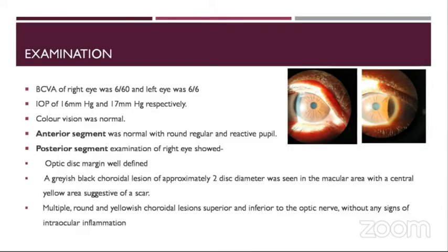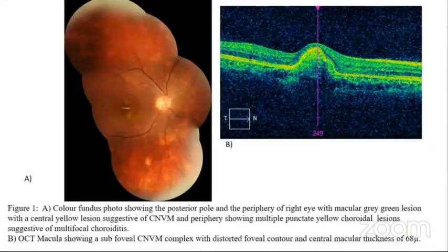On examination of the posterior segment, the optic disc margins were well-defined. A grayish-black choroidal lesion approximately one disc diameter was seen in the macular area with a central yellow area suggestive of a scar. There were multiple round yellowish choroidal lesions seen superior and inferior to the optic nerve without any signs of intraocular inflammation. This was the color fundus photo showing the posterior pole and periphery of the right eye with the macular gray lesion with the central yellow lesion suggestive of a CNVM, and the periphery showing multiple punctate yellow choroidal lesions suggestive of multifocal choroiditis.